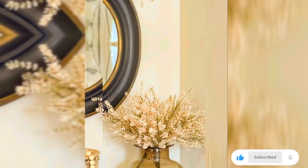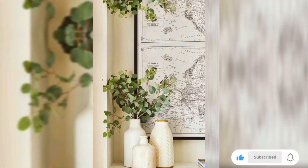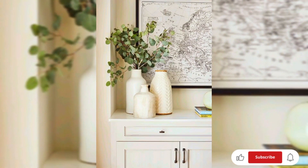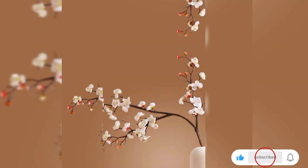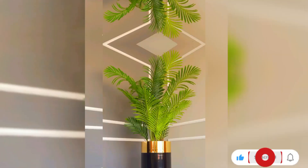Make a bold statement with geometric vases that showcase contemporary designs. Angular shapes and clean lines add a modern touch to your decor. Mix and match sizes and colors for a dynamic and eye-catching arrangement.